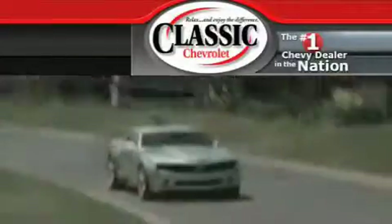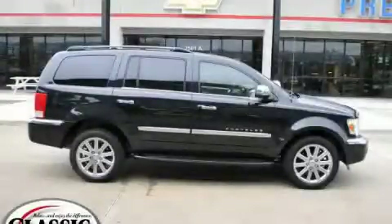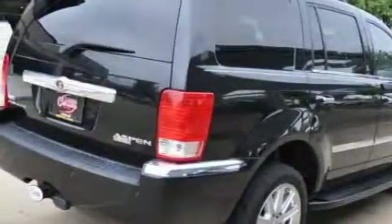Another fine vehicle offered by Classic Chevrolet. This is a brand new 2009 Chrysler Aspen, a big SUV for big fun. The responsive eight-cylinder engine connected to a five-speed automatic transmission produces enough power to comfortably merge into any traffic situation.